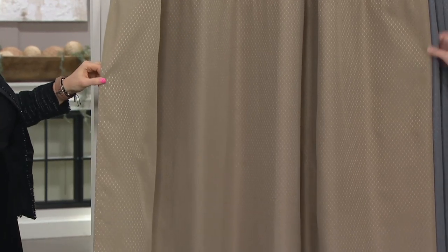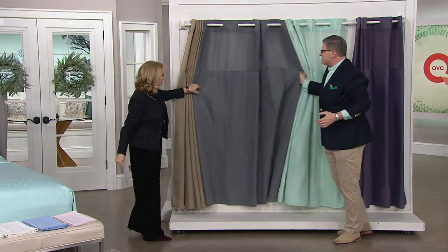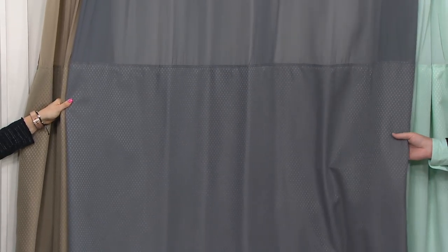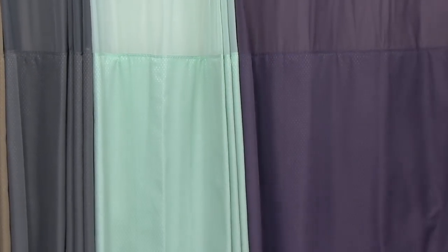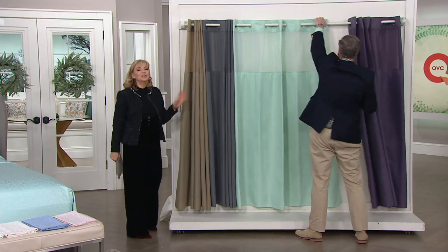If you have terracotta floors or stained wood cabinetry, taupe is a great choice. The liner will always be clear, like a traditional liner. Then we have deep gray — so sophisticated. I love it with stainless steel. Whether your bathroom is traditional or contemporary, it works beautifully. Sea glass is always popular because it's spa-like, restful, and calming. Then that deep purple — I want to show you the woven diamond pattern, which adds depth and dimension without distracting from floral or striped wallpaper.